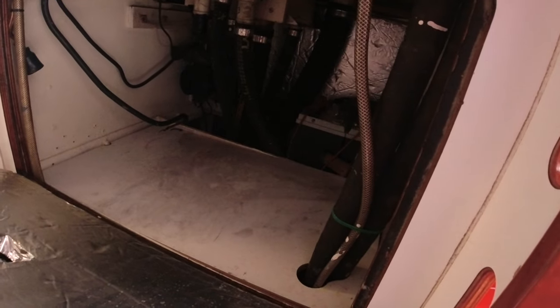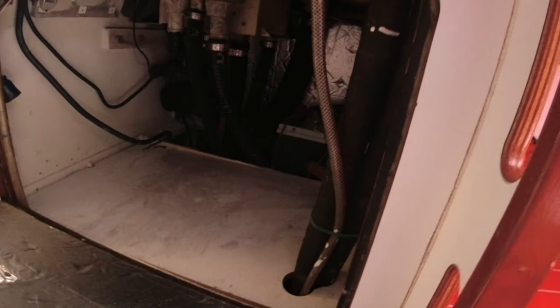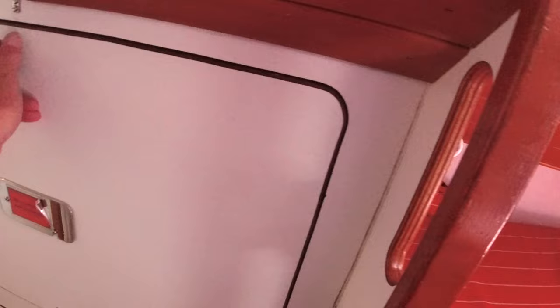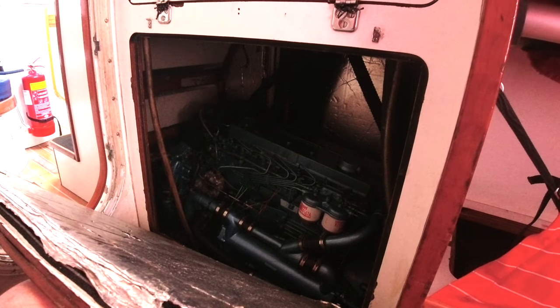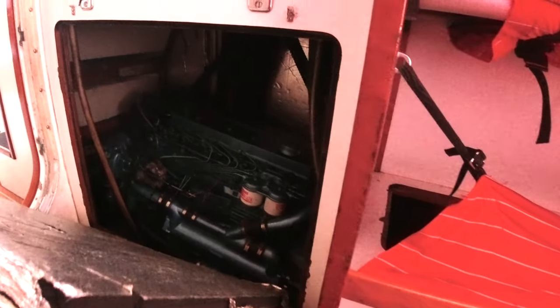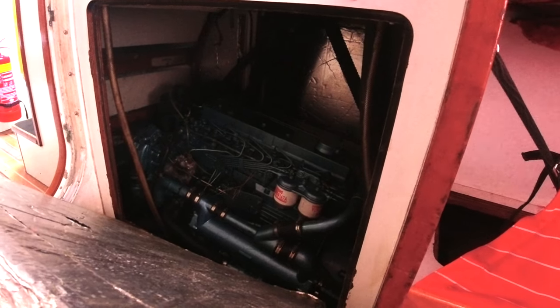In this cupboard here is where the generator would be, and we're planning to replace that generator and look at operating our electrical system on lithium — obviously much more efficient. There's also a massive Perkins six-cylinder diesel engine that pushes this along quite nicely, which has recently been completely rebuilt and reconditioned.